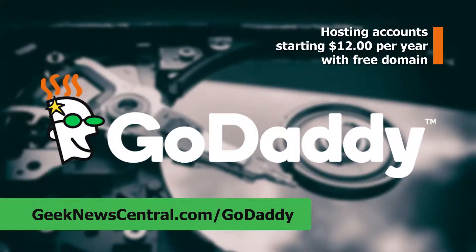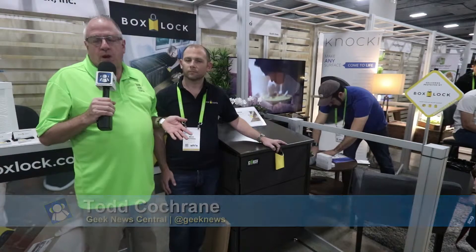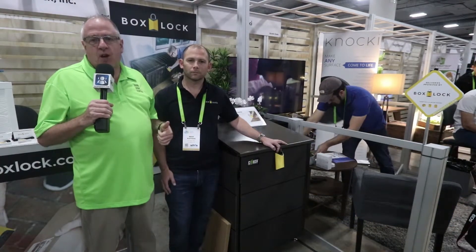Our CES 2018 coverage is powered by GoDaddy — please support our coverage by going to geeknewscentral.com/GoDaddy. Todd Cochran, Geek News Central, here at CES 2018.